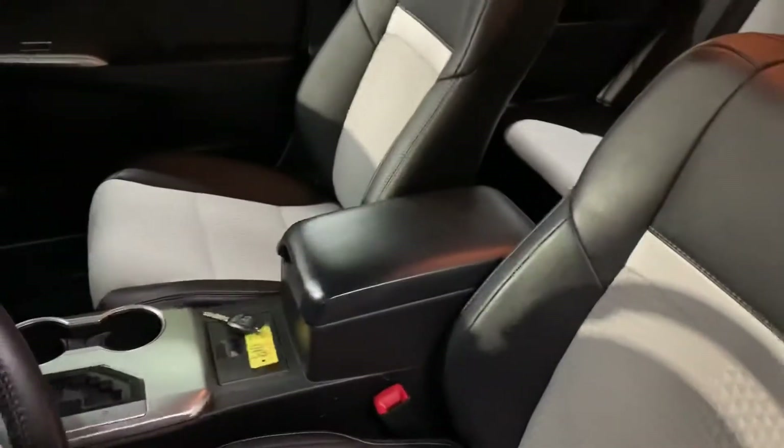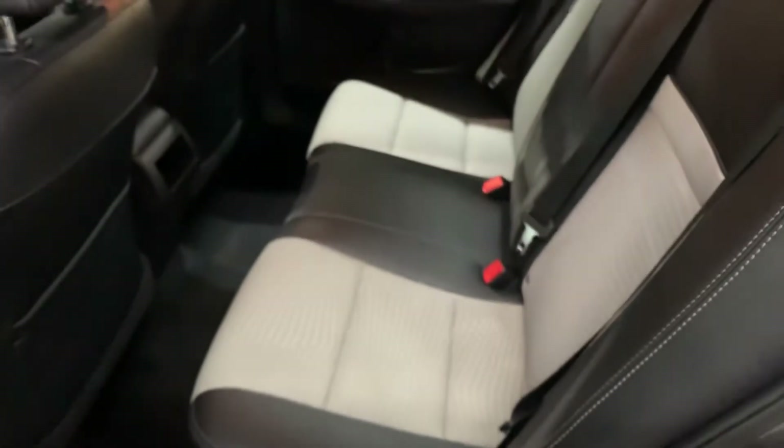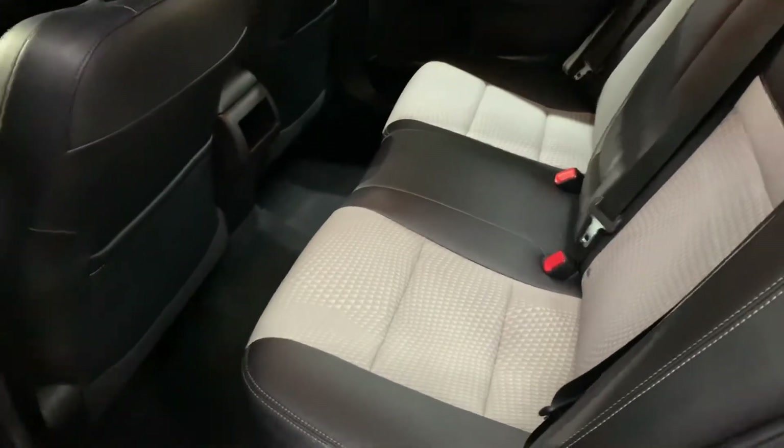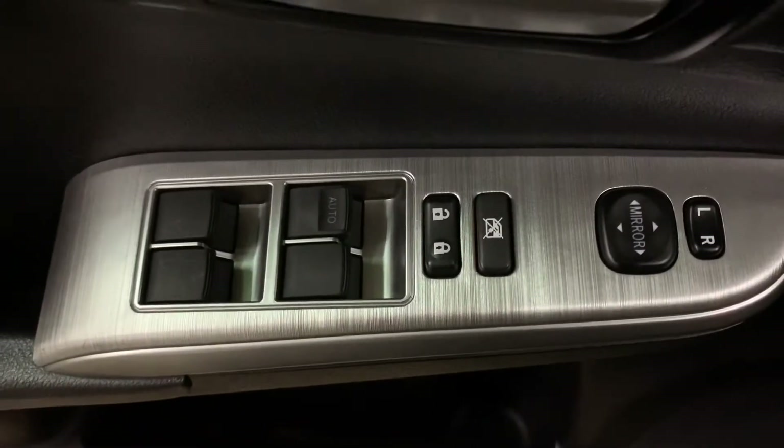The interior of this vehicle is going to be leather trim. The seats are overall still in pretty good shape and condition. You have a power driver seat. The passenger seats are also in pretty good shape and condition. We have detailed the vehicle inside and out. You're also going to have power windows, power locks, and power mirrors.